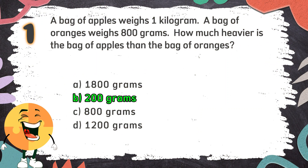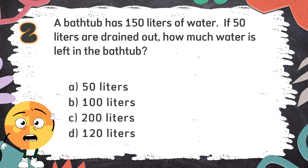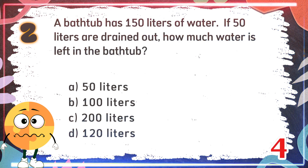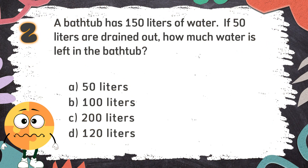Number 2: A bathtub has 150 liters of water. If 50 liters are drained out, how much water is left in the bathtub? The choices are: A. 50 liters, B. 100 liters, C. 200 liters, D. 120 liters. The correct answer is B. 100 liters.